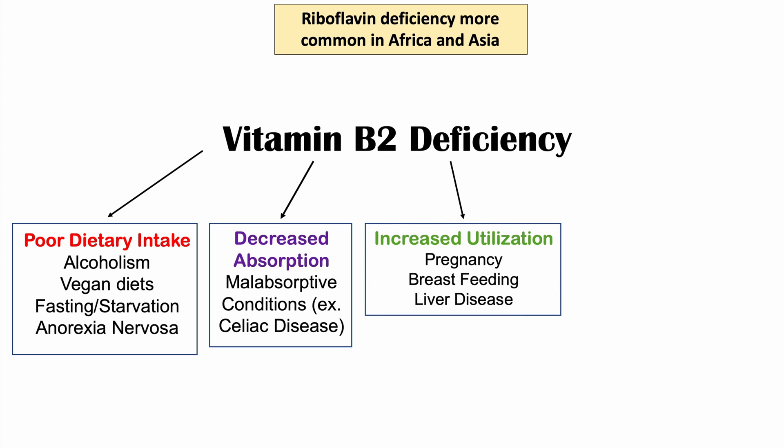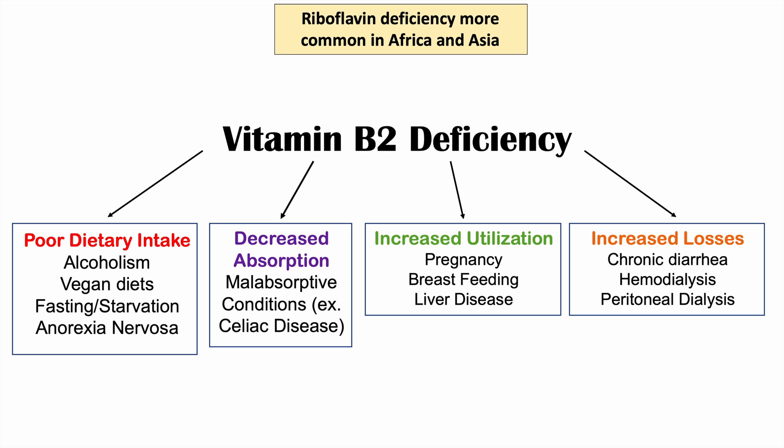Another category is increased utilization. Even though an individual might be eating enough and absorbing it properly, they might be using more than they're bringing into their body. Conditions with increased utilization include pregnancy — which is more energy-demanding — and breastfeeding, as well as liver disease. A further category is increased losses, seen in chronic diarrhea, where vitamin B2 may not have a chance to be absorbed as it leaves the gastrointestinal system too quickly. Other cases include hemodialysis and peritoneal dialysis.